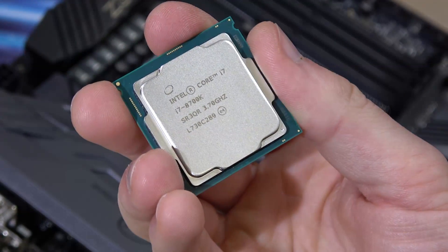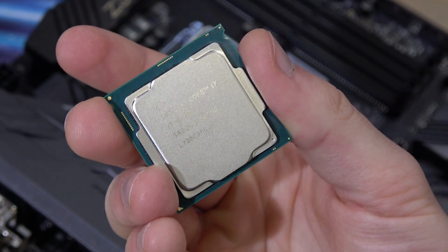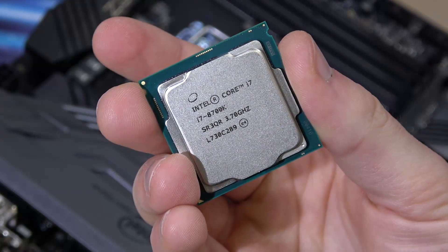To keep it nice, simple and short — yes, Coffee Lake does offer some really remarkable performance improvements over its predecessors Kaby Lake and Sky Lake, right out of the box running at stock speeds.